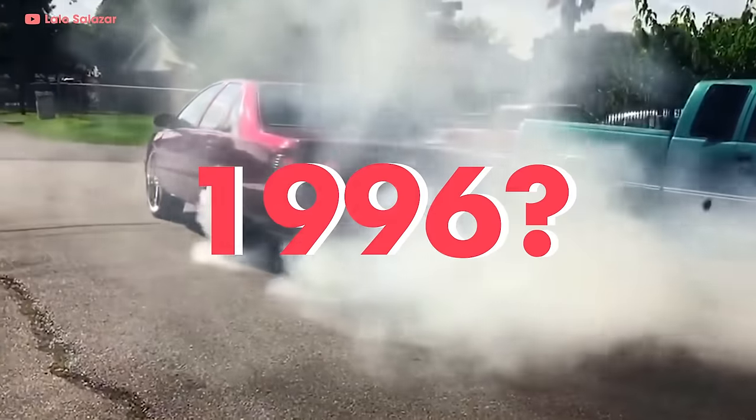What happened to the 7th gen after 1996? Nothing. Nada. GM killed off the Impala SS and its B-body sisters, the Caprice and Oldsmobile Custom Cruiser. Pour one out for the GM B-body platform — well-loved by cops, rednecks, rappers, and suburban middle management alike.